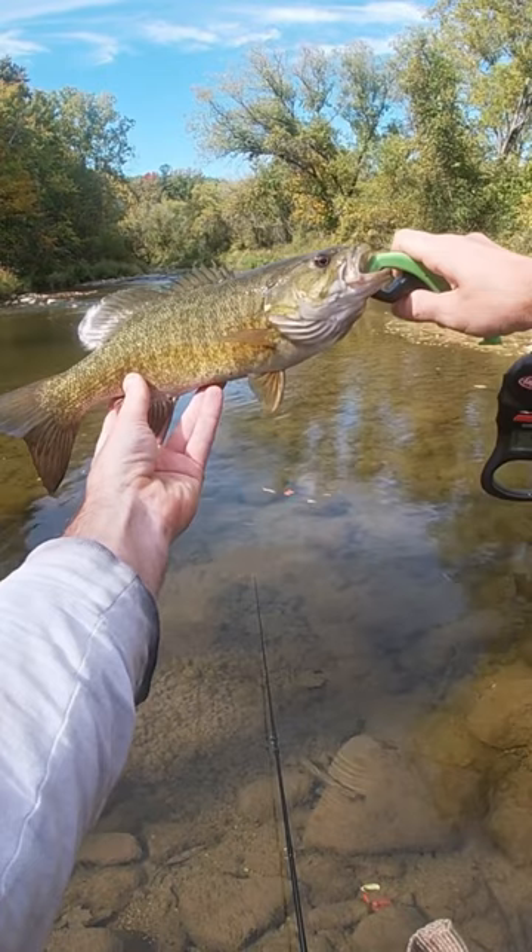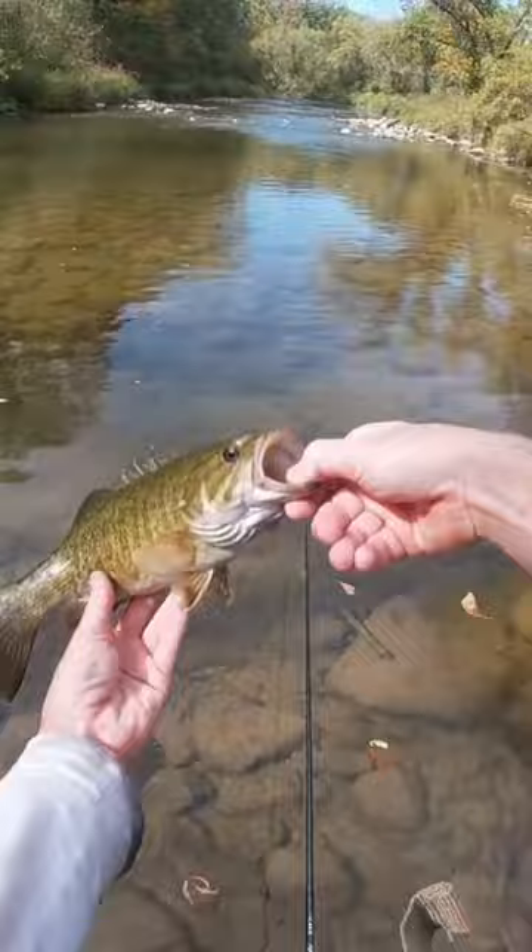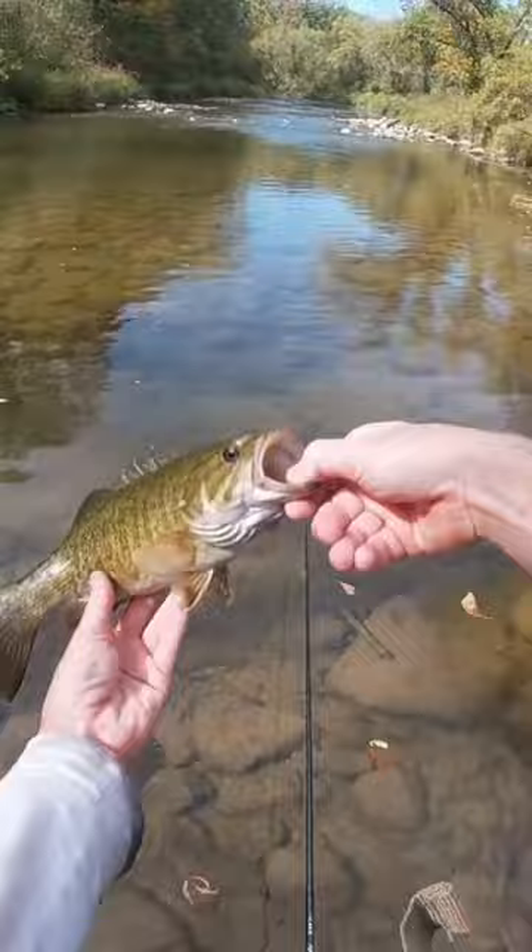Bell River smallmouth bass, one pound three ounces — first catch of the day. One pound three ounces. Let's get a nice release. There he goes. The Mepps number five spinnerbait in white, red, and gold flake.